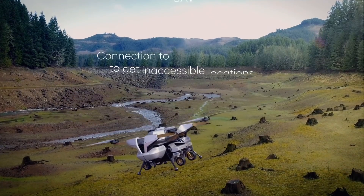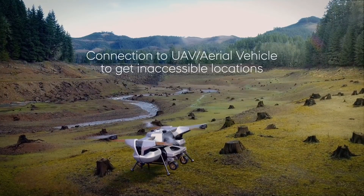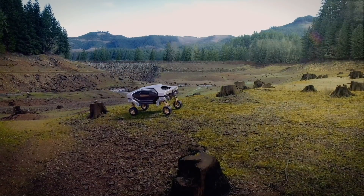To get to inaccessible or remote locations, TIGER can connect to an unmanned aerial vehicle, or UAV. The two vehicles can also work together. For example, the UAV can fully recharge TIGER's batteries, or vice versa, depending upon the situation.